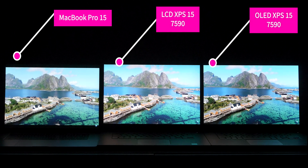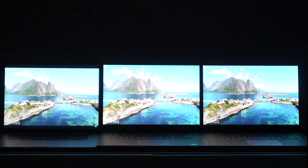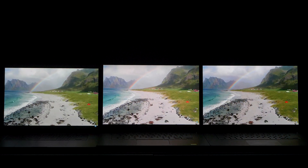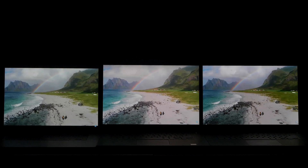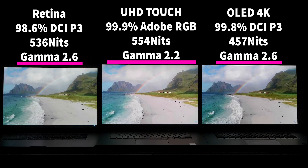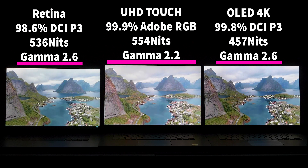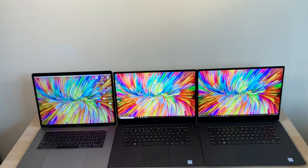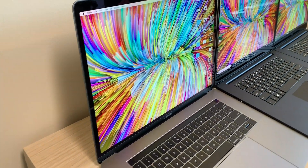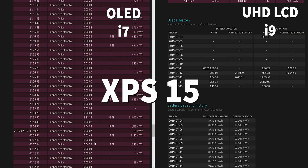When it comes to displays, the XPS 15 now has three display options including the latest OLED. The MacBook Pro has a great 16:10 display which I prefer over 16:9 for content creation, but it's from 2016. The XPS 15's OLED and even the Ultra HD touch panel are stunning — I measured over 700 nits. At 4K with 200% scaling, black text on white background is incredibly crisp. The XPS 15's maximum resolution is 4K versus the MacBook Pro's 2880×1800, and I give the edge to the XPS 15.